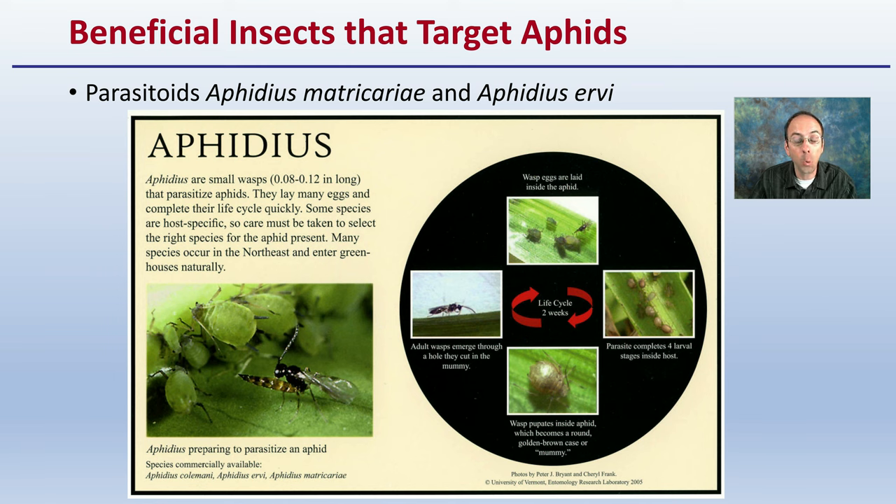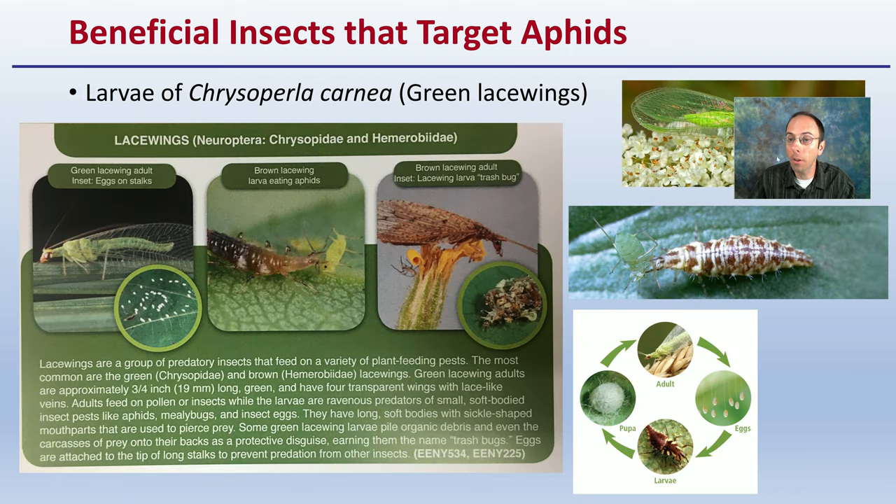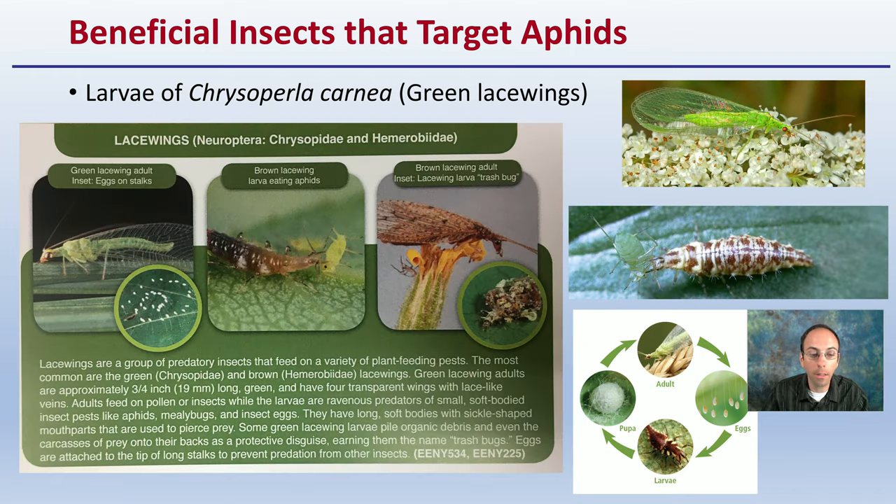Another beneficial insect is the green lacewing, Chrysoperla carnea. You can see the adult and the larval stage, which are very contrasting in appearance. Their eggs look like small white structures suspended on a thin hair-like stalk. This also gives you their life cycle. Both Aphidius wasps and green lacewings are beneficial insects specifically targeted to use if you have aphids.